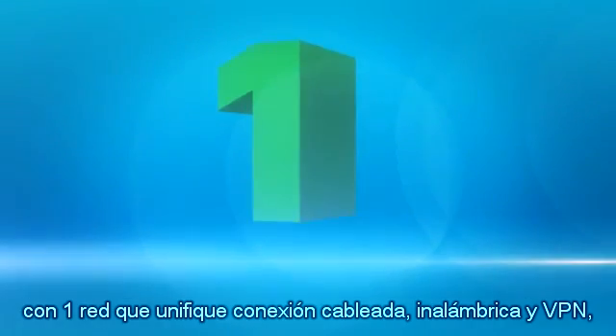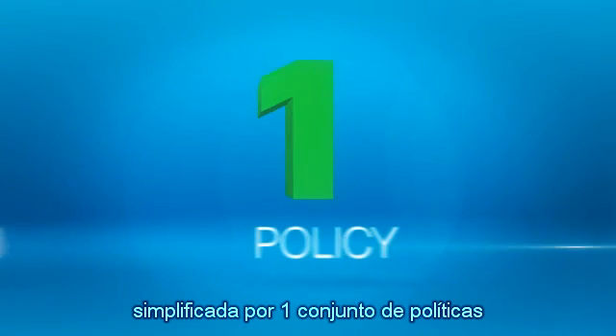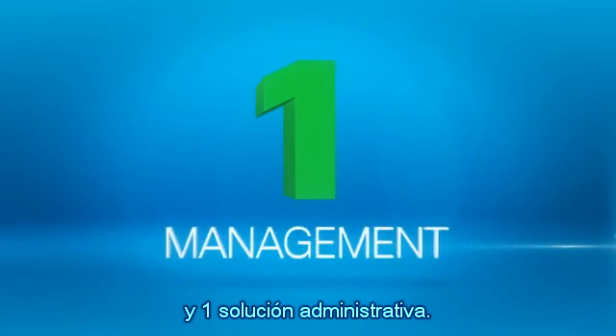The best answer is to connect all these personal devices with one network that unifies wired, wireless, and VPN, simplified by one set of policies and one management solution.